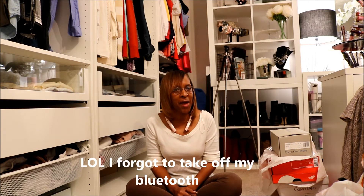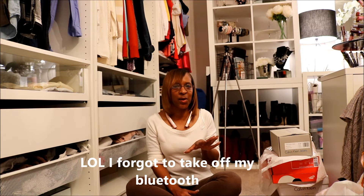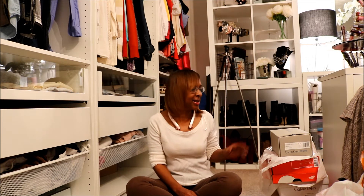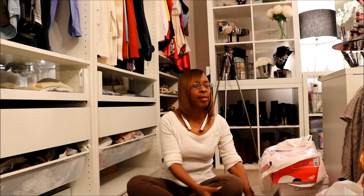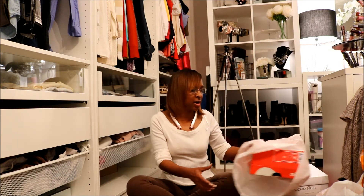Hi and welcome back to my channel. I am Diamond76 and I am back for my second haul. Let's go ahead and get started. I know my first one was kind of a little long and I do apologize about that. But for the second haul, I'm going to be showing you some tennis shoes that I have gotten.